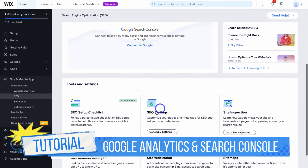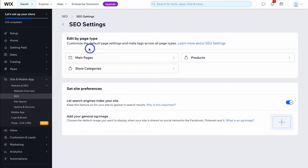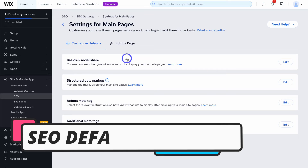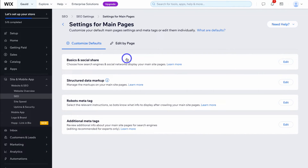Navigate down to SEO settings and click here. What we want to do is edit the default page settings, which will allow us to make global changes to our SEO settings across our different pages. Come down to main pages and click here. Our main pages are essentially the main pages found in your primary menu — your homepage, about, contact, services page, and all other main pages.